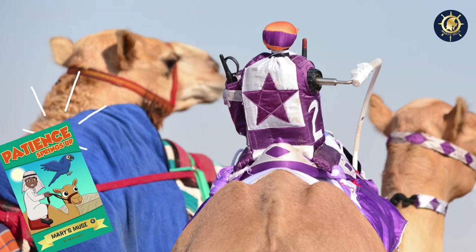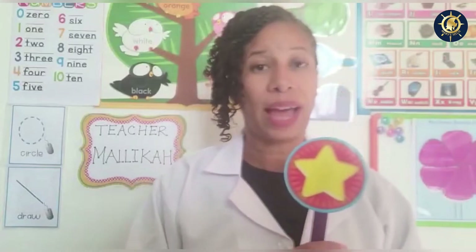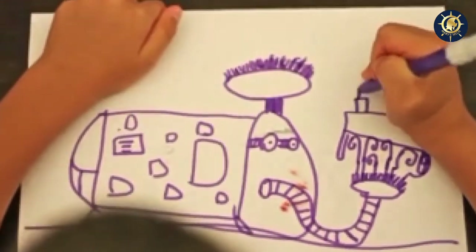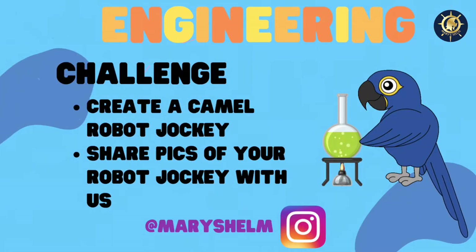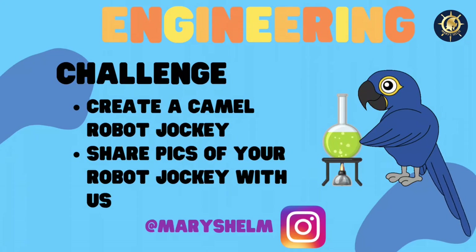I have a challenge for you. I'd like you to design your own camel jockey robot — you can sketch it, draw it, or create it using recyclable materials. I would love to see your pictures uploaded to our Instagram and Facebook pages of your camel racing robots.